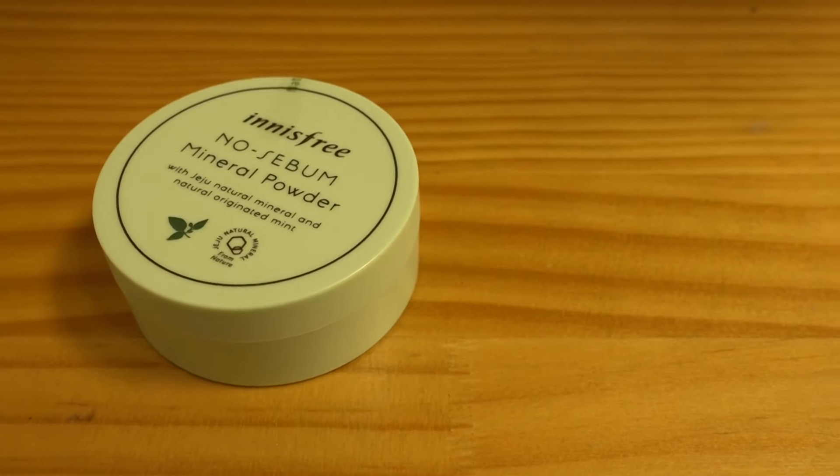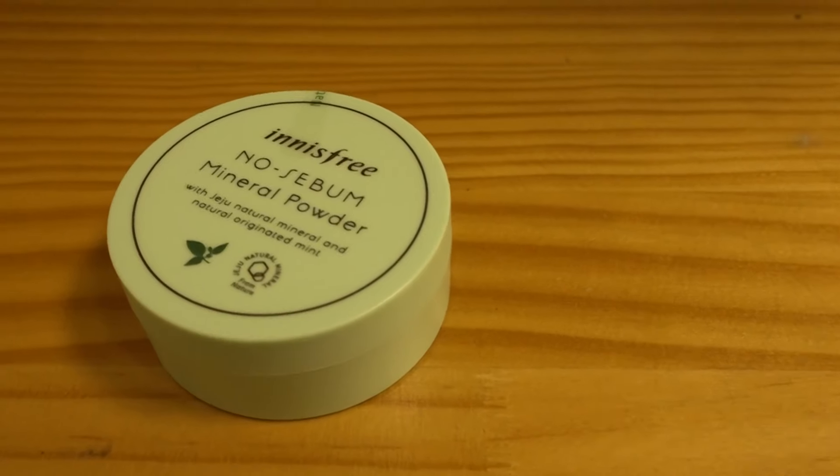I just got my usual stuff from Innisfree, just topping up — I didn't really get anything new, just powder and stuff. I also got the Innisfree no sebum mineral powder. Innisfree is so affordable here — this one was 6,000 won, and in Singapore it's like $10, so I think we saved quite a fair bit.